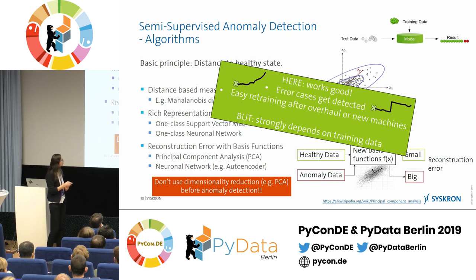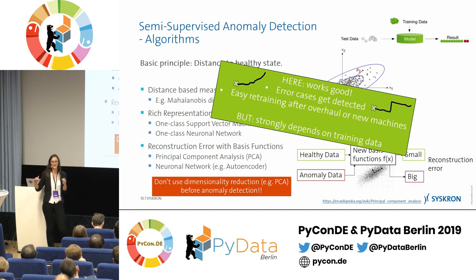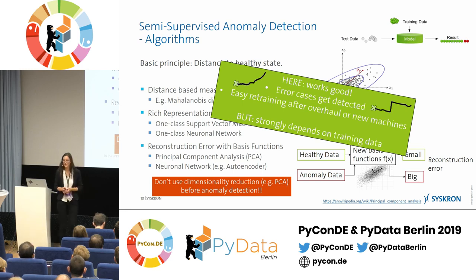For our case this works really well. You define the starting point as healthy with an expert, and whenever the machine changes — rapidly or slowly — you detect that it deviates and flag it as an anomaly. After an overhaul or with a new client, you can quickly redefine the healthy state and retrain fast. The tricky part is that results strongly depend on training data: if you don't capture the healthy state correctly, the model output won't make sense. For example, when a motor is changed, current is initially higher until lubrication settles, so defining the healthy state at exactly the right time with the right experts is critical. But in general it works really well, and we have it in production in client systems.